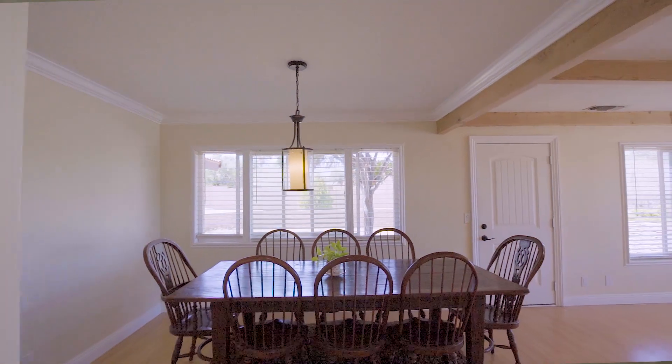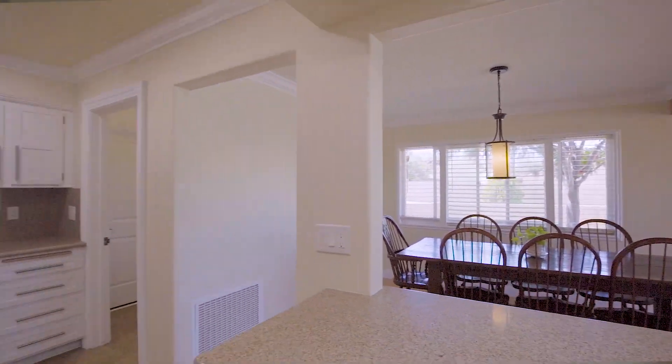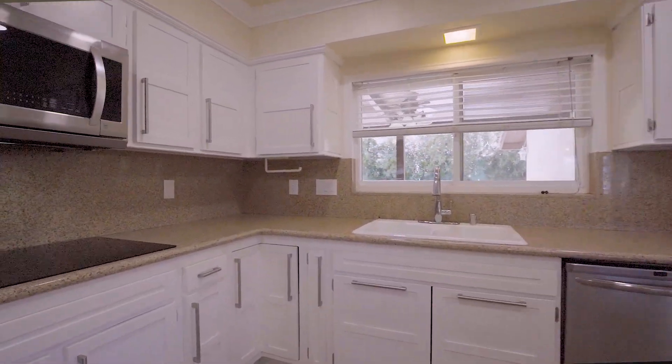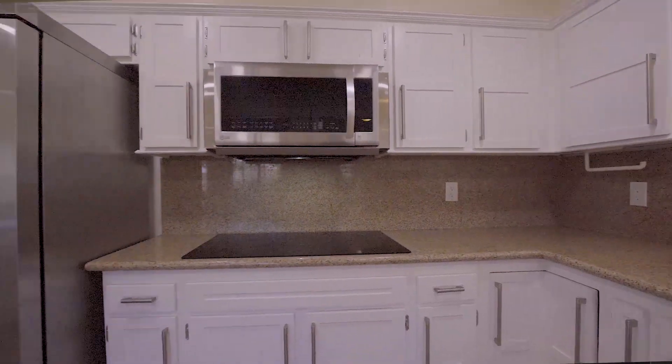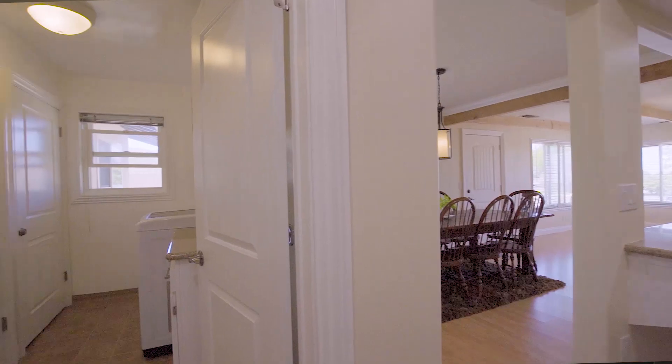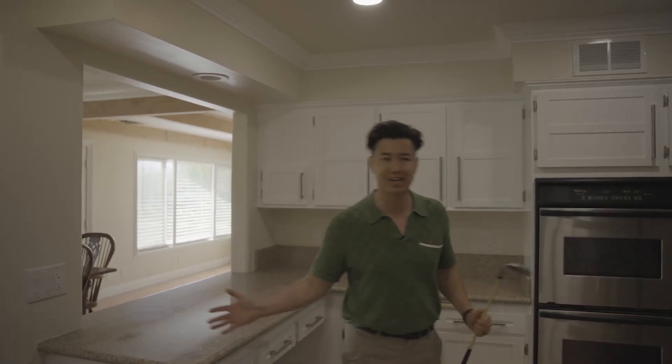There are so many upgrades in this home. I love this kitchen with the custom shaker cabinets refaced with beautiful stainless steel knobs and hinges — absolutely gorgeous. Stainless steel appliances, spacious, well-upgraded, and of course granite countertops.